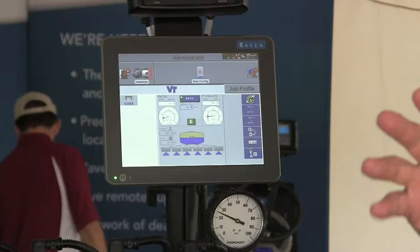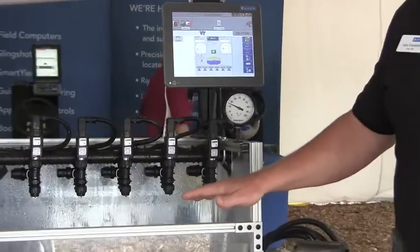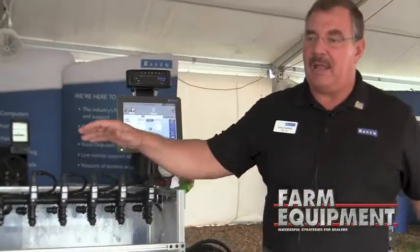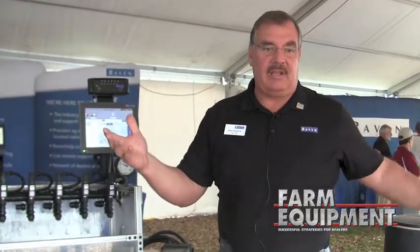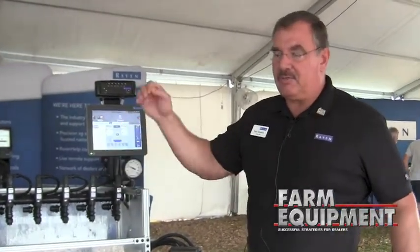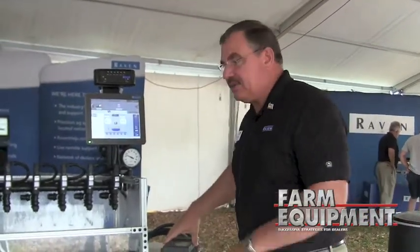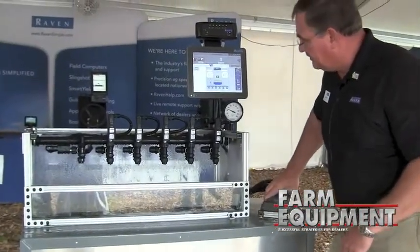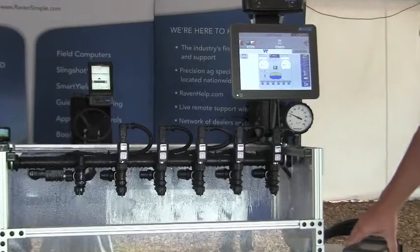Individual nozzle diagnostics come up on the screen. The other thing we have is turn compensation. As a sprayer or boom turns, the outside is always going to go much faster than the inside, so you get uneven application — the outside applying at a lower rate and the inside over-applying. We have the ability to make sure the nozzle and spray rate is the same on the outside versus the inside. We can simulate that by turning this, and if you look, we can change that — that's simulating the sprayer itself turning. That would be turn compensation.